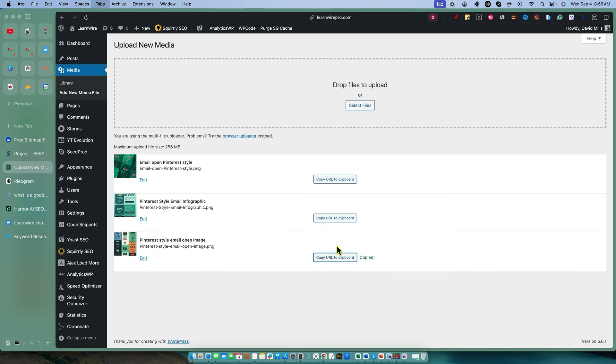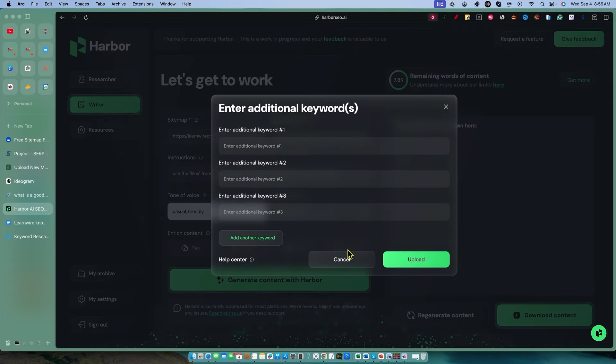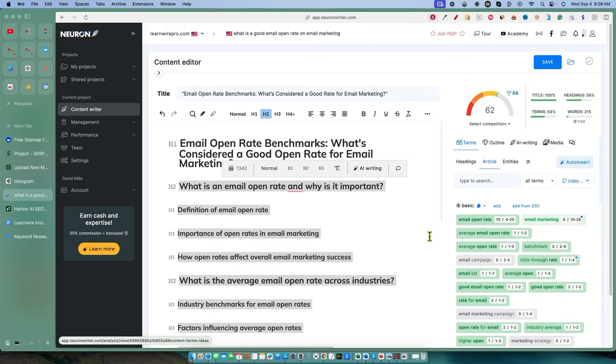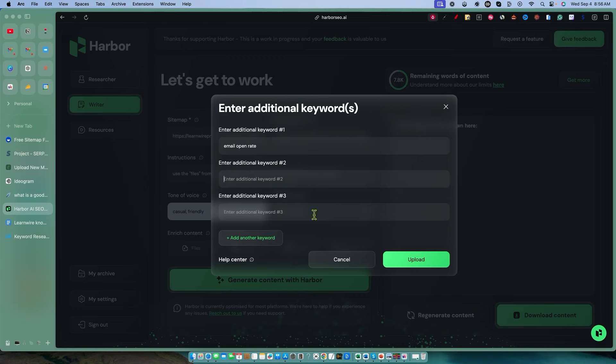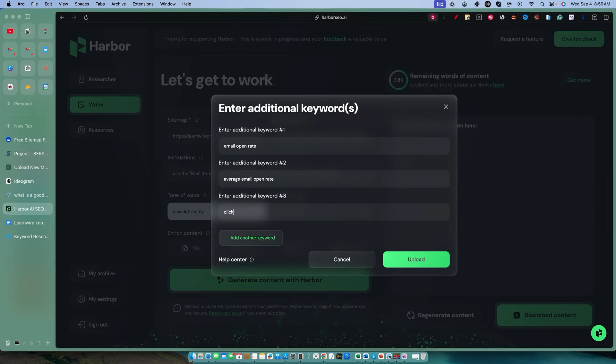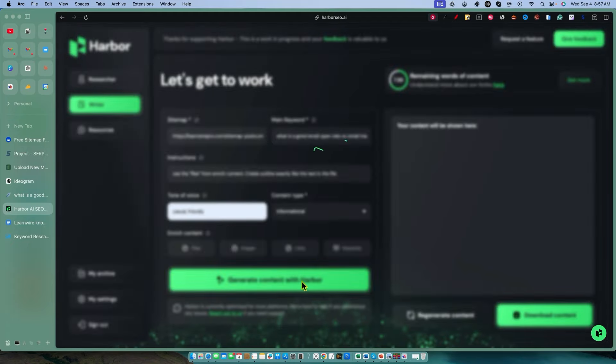We're going to throw that image in, copy the second image URL, and paste that in as well. You can add more if you need to. For keywords, I want to add just a couple from Neuron Writer — I want to go to terms and see: 'email open rate,' then 'average email open rate,' and then one that's different — 'click through rate.' That one's good. So we're utilizing the keyword section, the image section, and the file section. Our main keyword is 'What is a good email open rate' — we found this in our keyword research tool, not in Harbor. Let's generate content and we'll be back in just a minute.